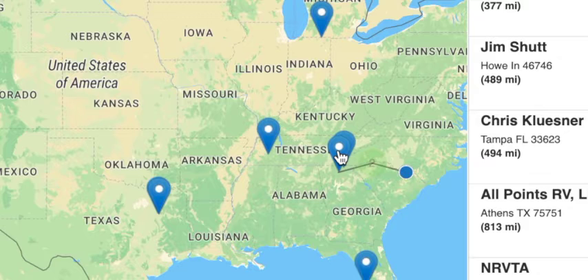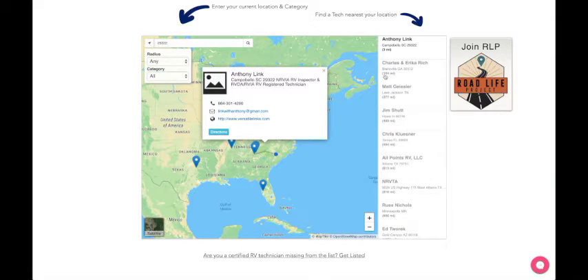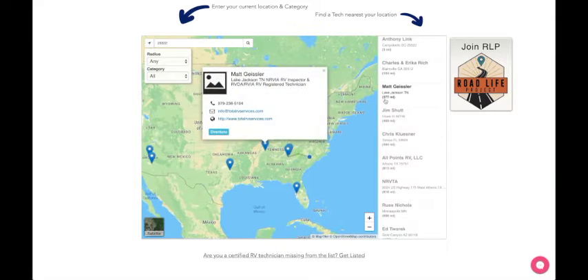You can click on the icon, or if you want, go over to the right and look at the different techs in your area, and it'll be set up that way.